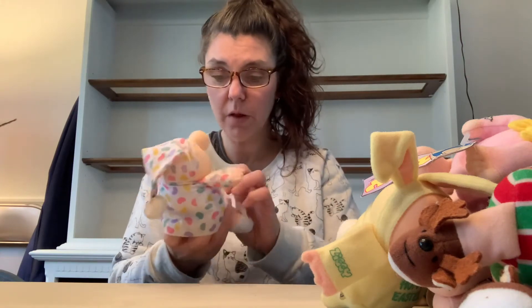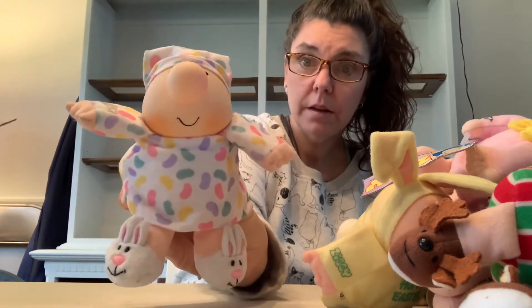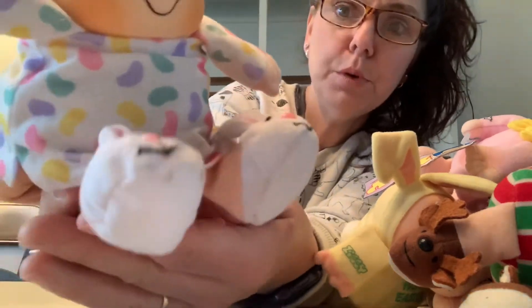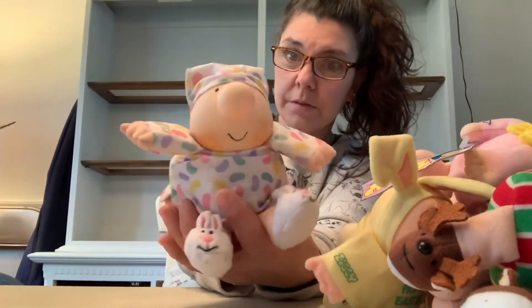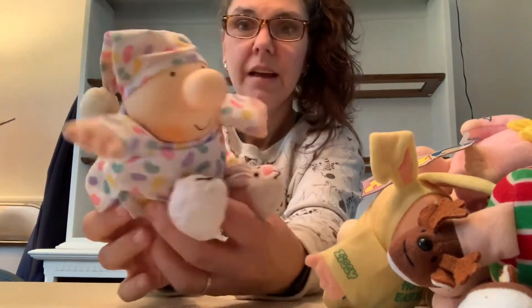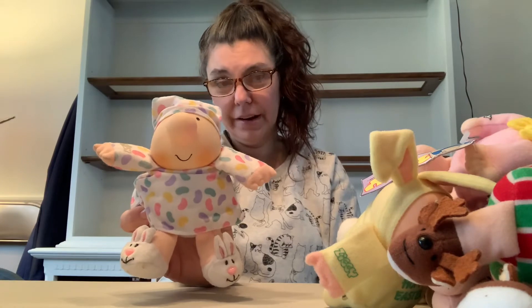I got all of these for under 20 bucks — can you believe it? I've saved the two I like best for last. This first one is the jelly bean Ziggy in jelly bean pajamas. Look at his booties — his slippers are little bunnies. I just think they're super cute. I mean, how can you not smile when you see a Ziggy doll?